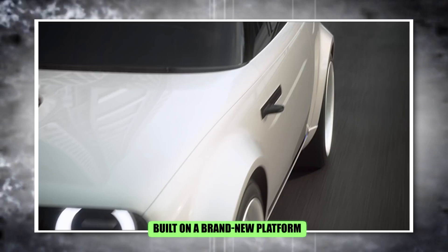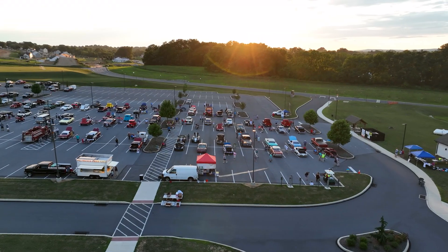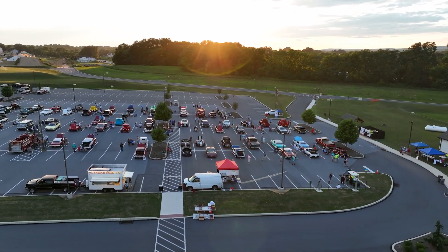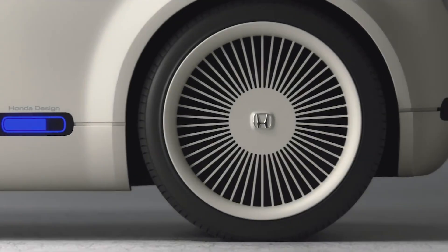It also features a panoramic glass roof and futuristic elements like hidden door handles. Built on a brand new platform, the Urban EV will be Honda's first mass-produced electric car. Europe will see it in 2019, with Japan following in 2020. The car showcases exciting features including a clear perspex sheet housing LED lights, an illuminated logo, and a configurable LED panel that can display information.